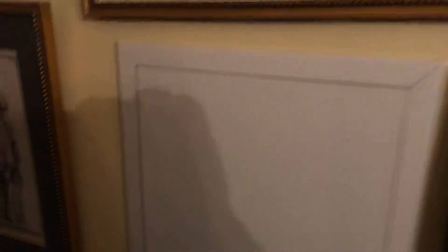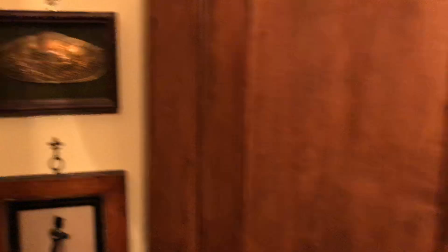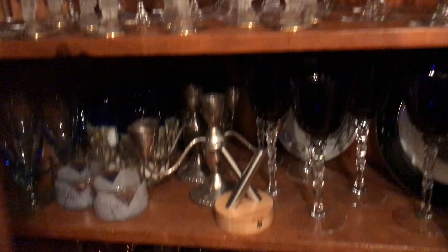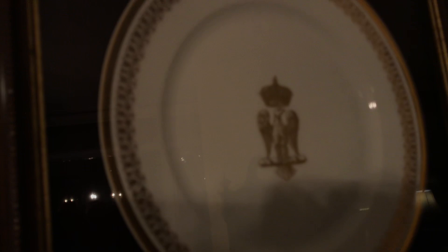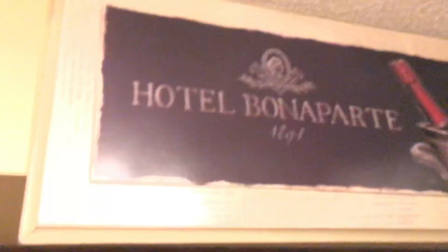Napoleon at Waterloo, complete with various reflections. And we have a period piece of Abraham Lincoln. And if you get thirsty sometime, we have a few Napoleonic glasses that you might like to use, and a few down here as well. That's the plate with the Imperial Service. That's a reproduction with Napoleon cigar. The Hotel Bonaparte — not quite the Hotel California, but it'll do.